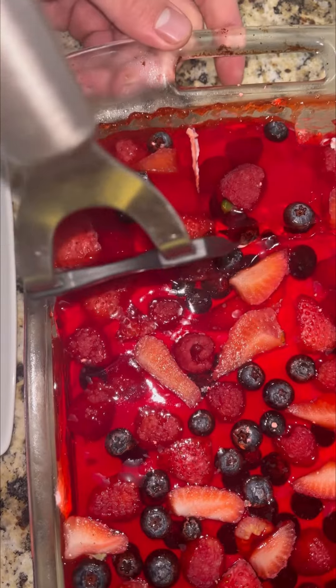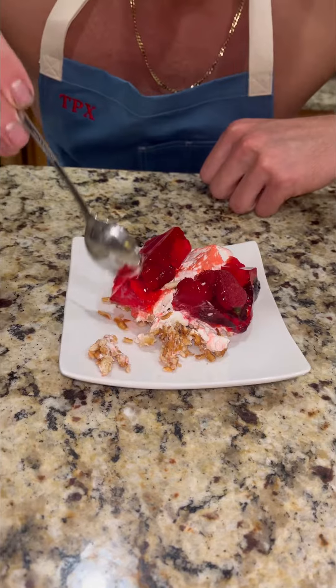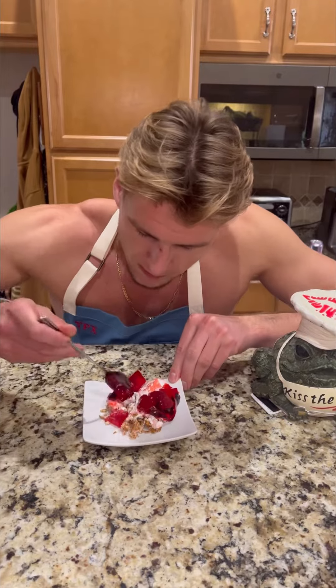And there we have it — our berry pretzel cheesecake. As you can see, the three layers: we got the pretzels, we got the cheesecake, and we got the berries on top. Smacznego! Sweet and savory. Hell yeah.